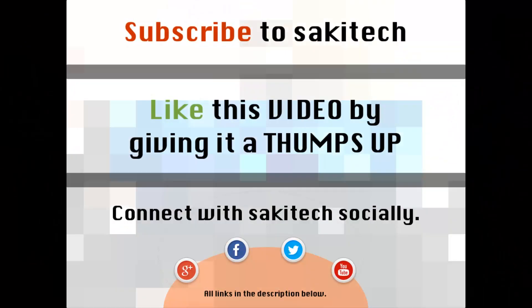That brings us to the end of this video. Go ahead and subscribe to my channel for more videos to come, and give me a thumbs up if you liked this video. You can also connect with me on Google+, Facebook, and Twitter — all the links are in the description below. Thank you again and I'll see you next time. If you have any questions, comments, or concerns, just throw them down in the comments section below.